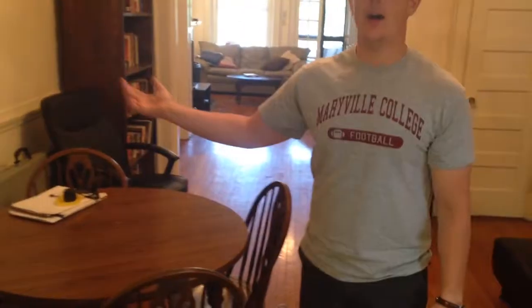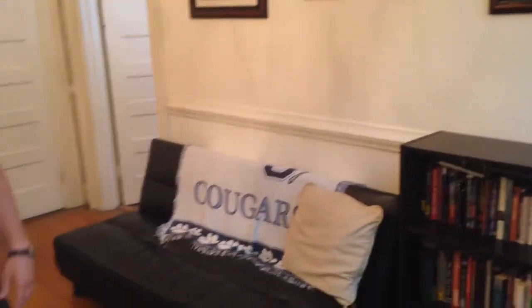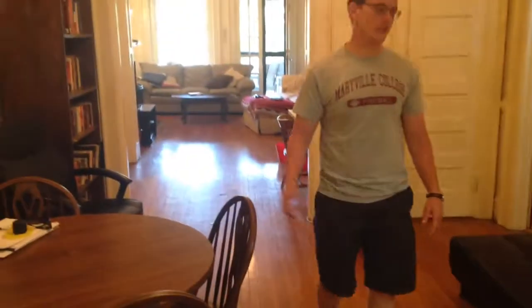Next, I want to show you the living room right here. Lots of books — Thomas is a big-time reader, he loves reading, so that's a good thing. It's a pretty nice space. We have this kitchen table here that Kate and I are taking, but I think Thomas is going to get his own soon as well.